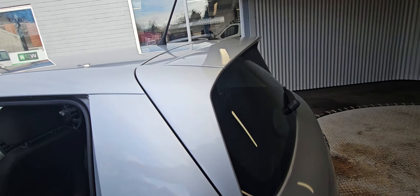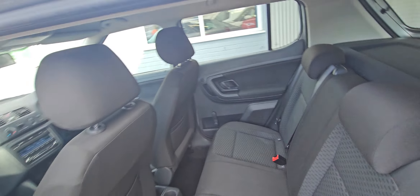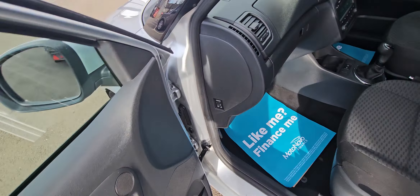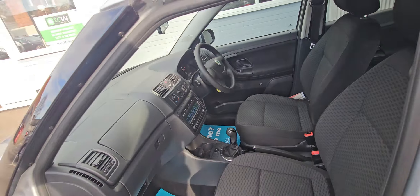It's got the larger spoiler on it as well — you've got to factor that in. As you can see, it's in nice condition, certainly for its age.